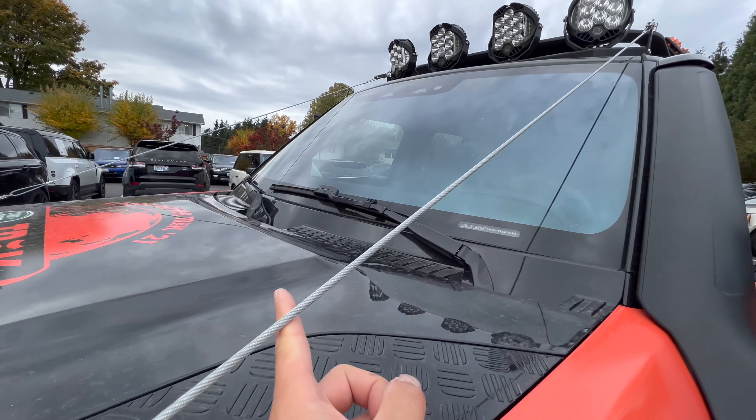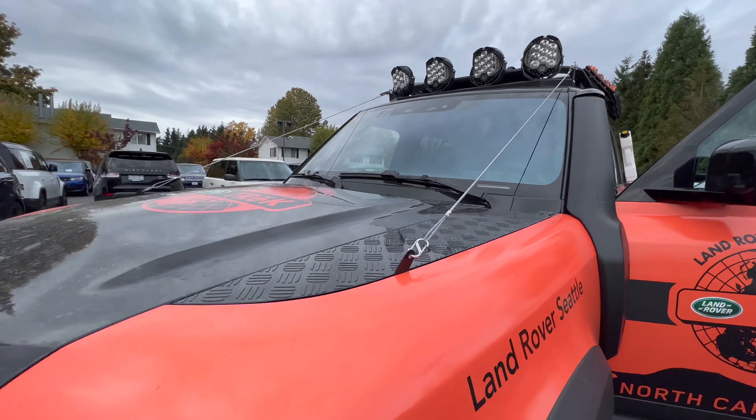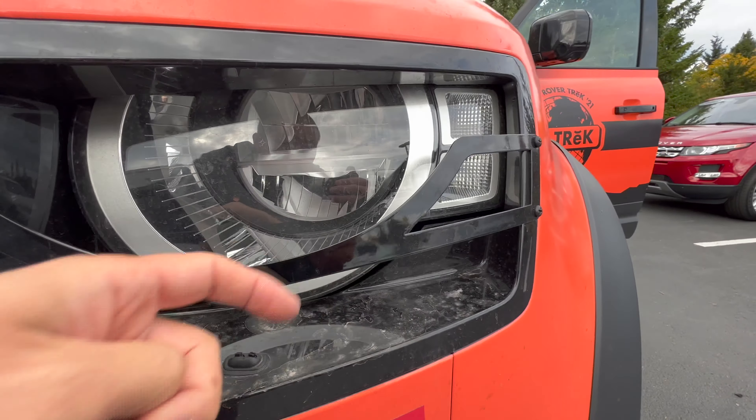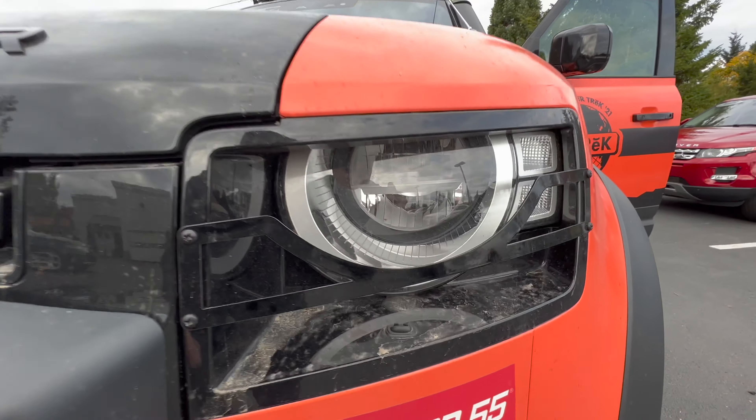You got these little things — I think these are brush guards or to move trees away. It looks like they drilled in some little guards here. These are just a hard metal or plastic material, actually metal.